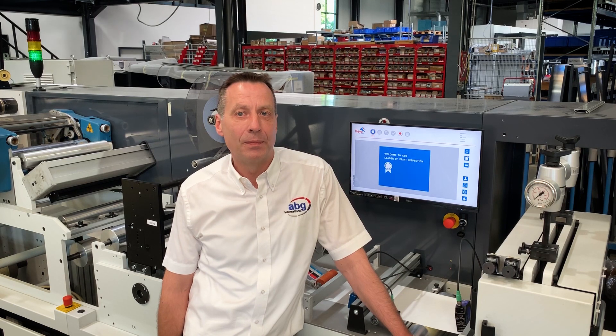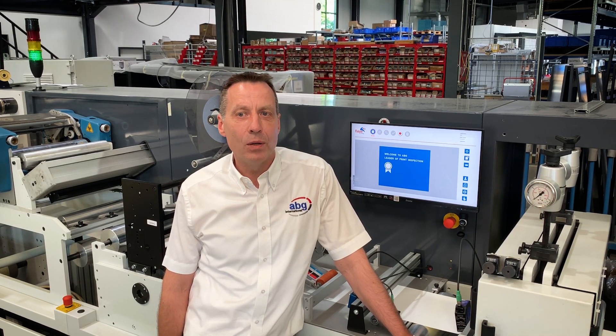So looking ahead, why do you think you need a FlyVision camera? Well, I think you should ask yourself — how else are you going to keep up? What once was seen as a nice-to-have option is now becoming an essential piece of technology for everyone involved in the label industry.